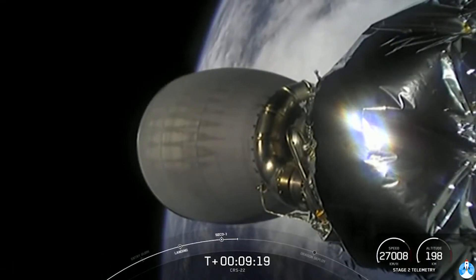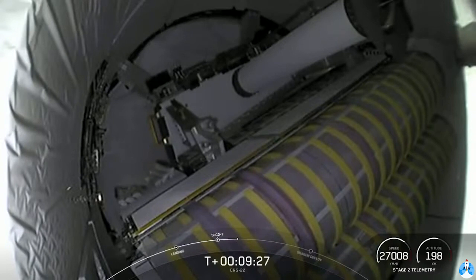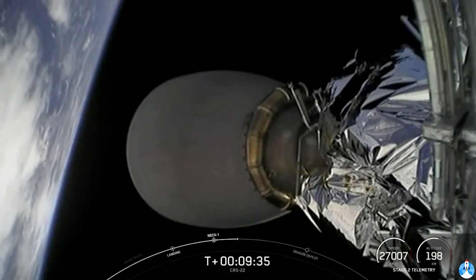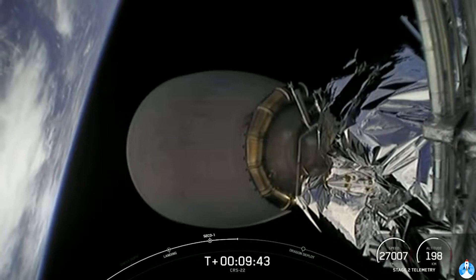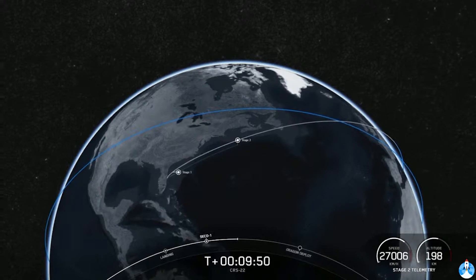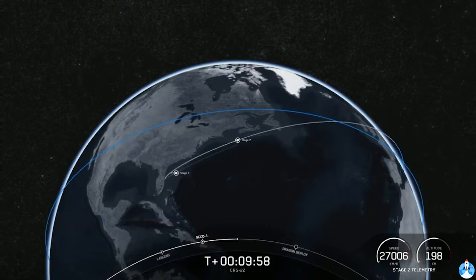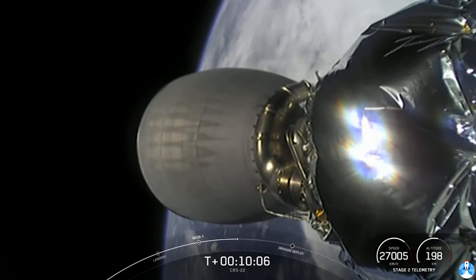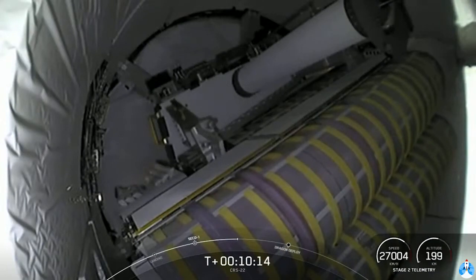Until separation, the second stage will be making some small adjustments during this coast prior to Dragon separation. We're getting video into the unpressurized cargo section of Dragon from the top of the second stage. We got a good look at the new rollout solar arrays that Cargo Dragon is bringing to the International Space Station. Dragon separation is expected at about T plus 12 minutes.